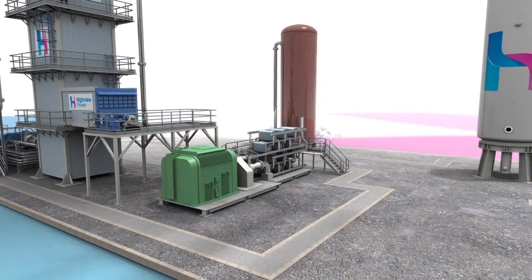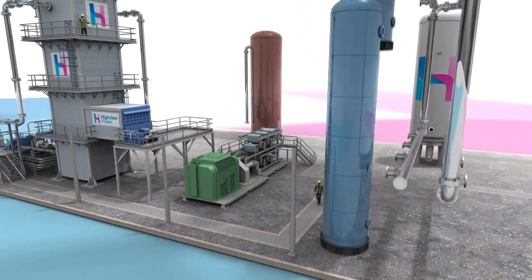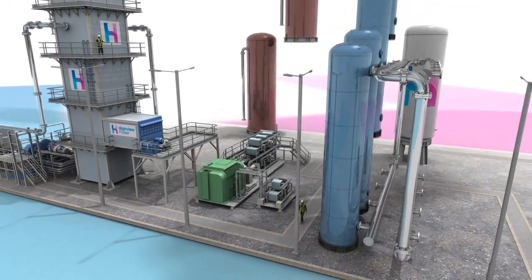Operating efficiency is enhanced by adding a thermal store and our proprietary cold store. These capture and store waste cold and heat from the process.